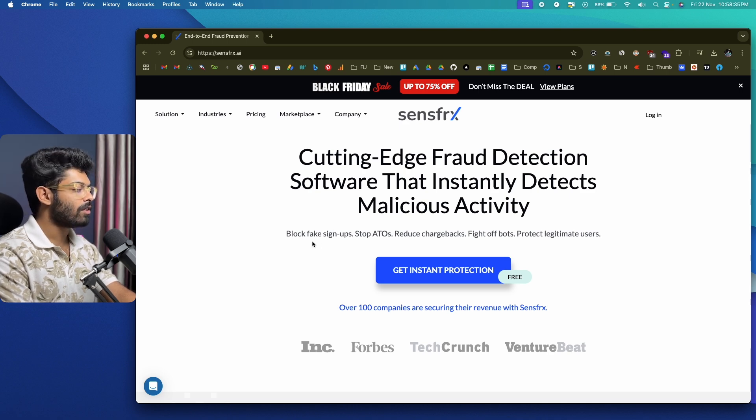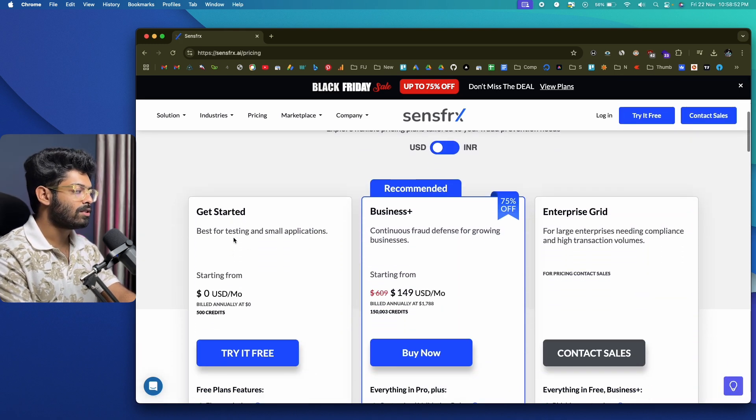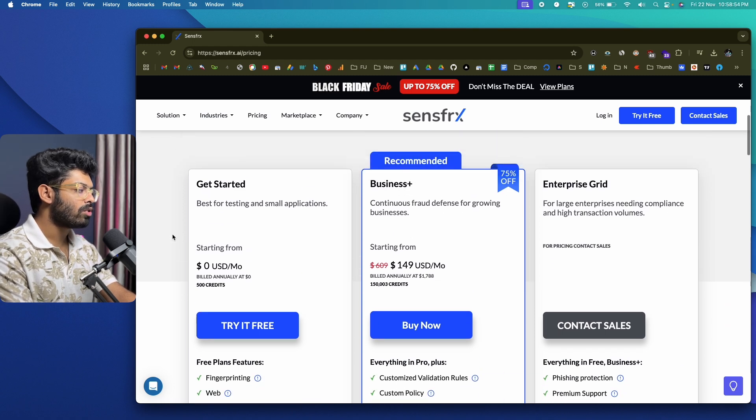The platform is capable of blocking fake signups, stopping ATOs, reducing chargebacks, fighting off bots, and protecting legitimate users. The first thing you need to do is create and sign up for a new account by clicking the option that says 'Get Instant Protection.' You'll be asked to select a plan suitable to your business, and if you want to try the platform out, you can try it for free.